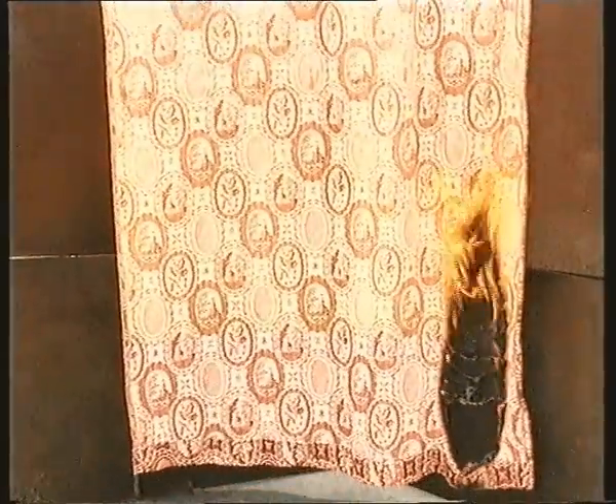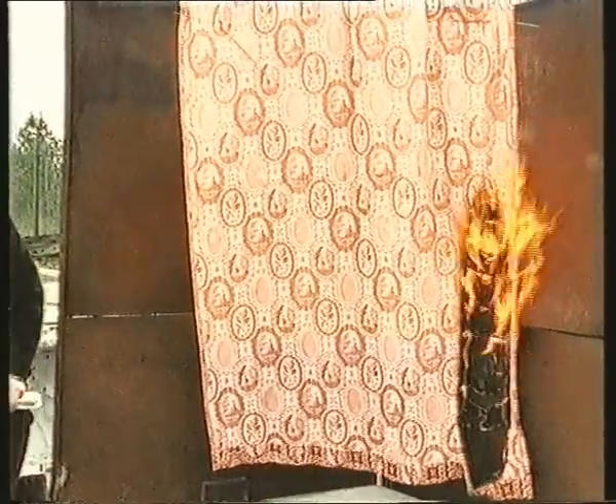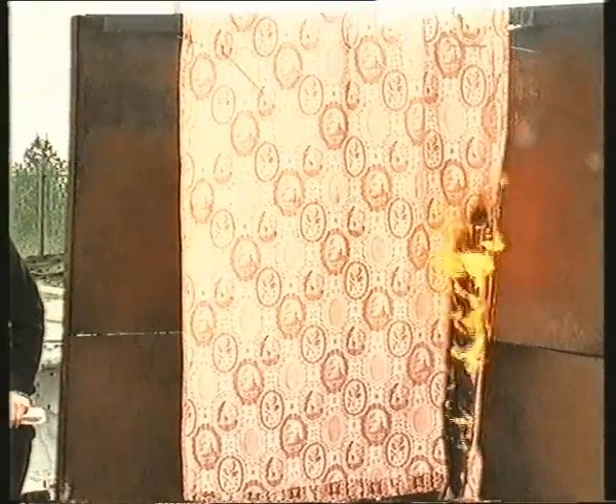Only the upper half of this curtain has been treated. As you can see, the material ignites easily. However, once the flame reaches the treated area, the flames subside.